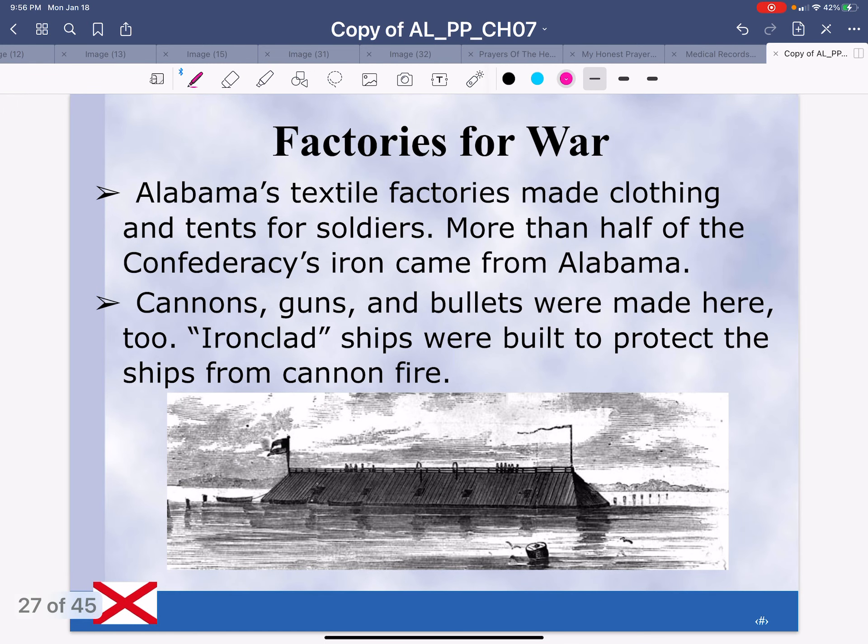Factories for war: Alabama's textile factories made clothing and tents for soldiers. More than half of the Confederacy's iron came from Alabama. Cannons, guns, and bullets — that is your ammunition — were made here too.